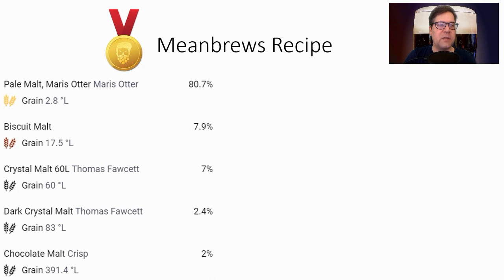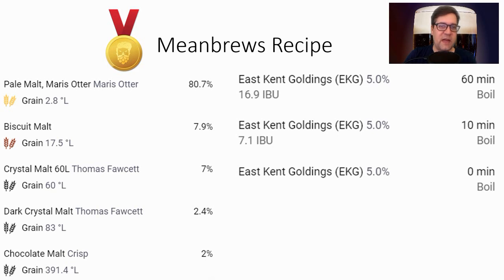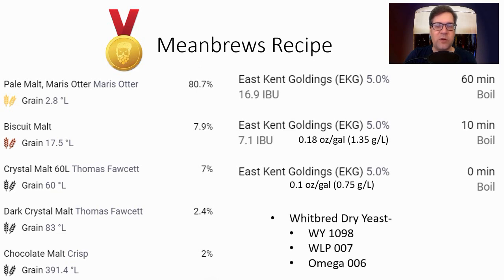For the recipe: 80% Maris Otter for the base malt. Crystal malts: 7% Crystal 60 (I chose Fawcett — I really like Fawcett malts) and 2.4% dark crystal. Then 8% biscuit and 2% chocolate. For hop additions: about 17 IBUs of EKG at 60 minutes, 0.18 oz/gal of EKG at 10 minutes, and 0.1 oz/gal of EKG at flameout.